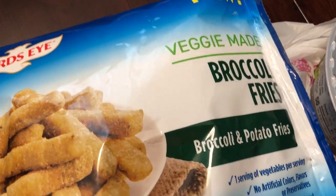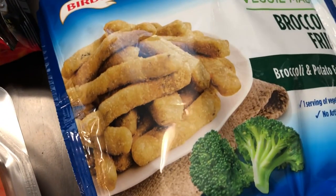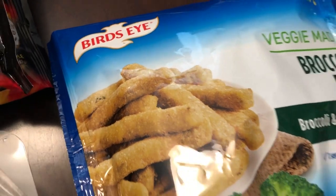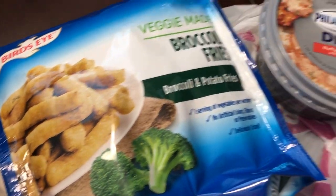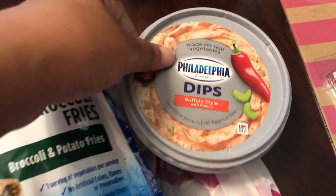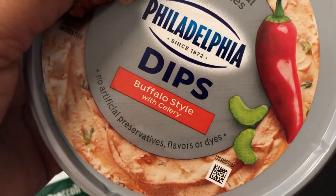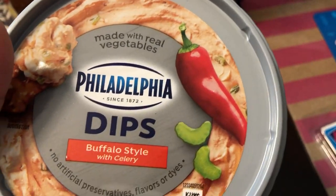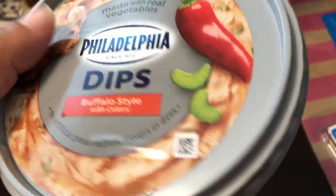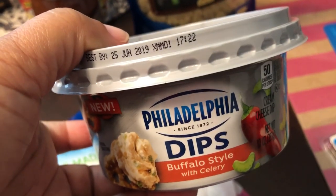Now this is actually a freezer item: Bird's Eye Veggie Made broccoli fries. They are a broccoli and potato mix and I've never tried anything like this, but it was 99 cents so I decided to give it a try. Another refrigerated item is this Philadelphia Dips — it's buffalo style whipped with celery, made with real vegetables. I've never tried it before but it was 99 cents and a really good deal; it doesn't expire until June 25th.